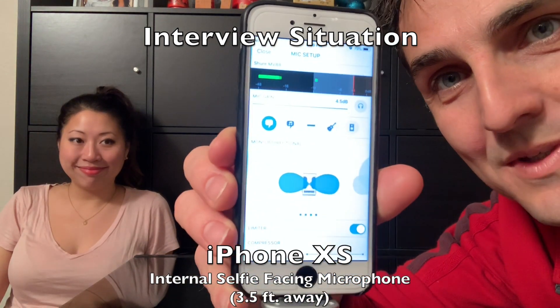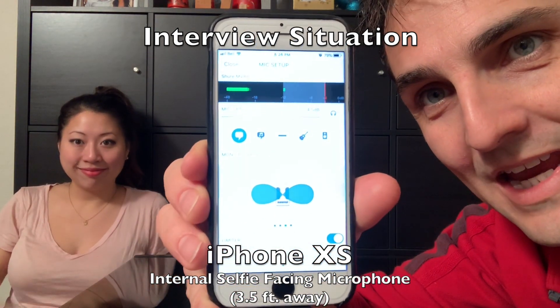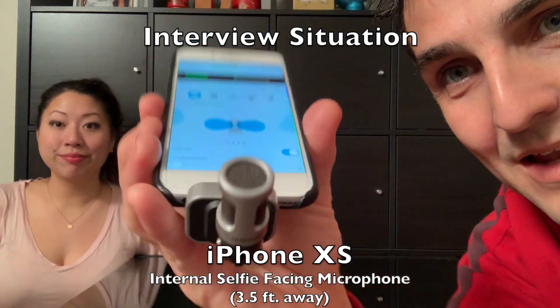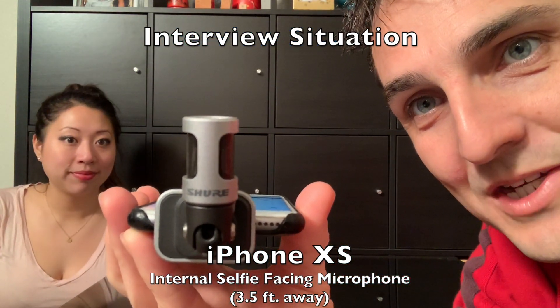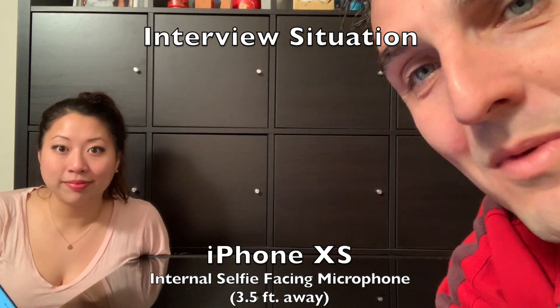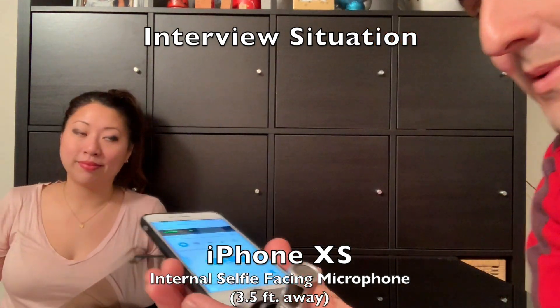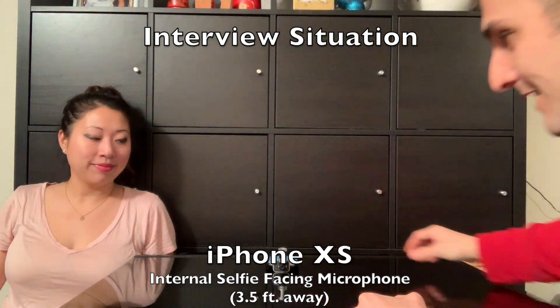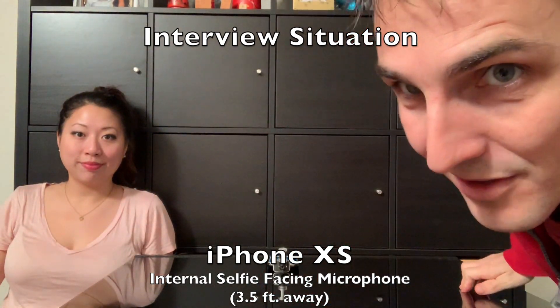Now we're doing a test with the Shure MV88 connected to an iPhone in an interview situation. It's set to mono bi-directional so I'll be placing it on the table between us and syncing up the audio afterwards.